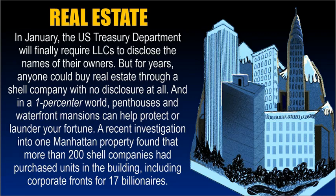Real Estate. In January, the U.S. Treasury Department will finally require LLCs to disclose the names of their owners. But for years, anyone could buy real estate through a shell company with no disclosure at all. And in a 1%er world, penthouses and waterfront mansions can help protect or launder your fortune. A recent investigation into one Manhattan property found that more than 200 shell companies had purchased units in the building, including corporate fronts for 17 billionaires.